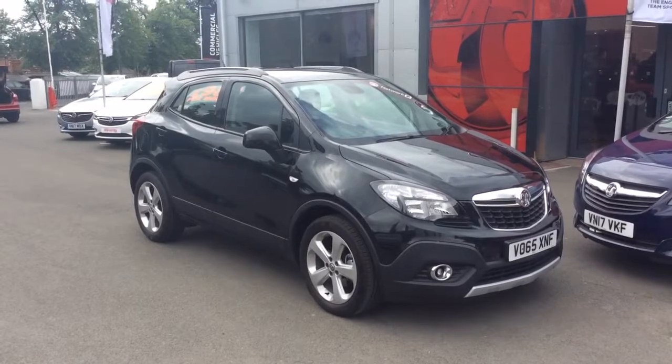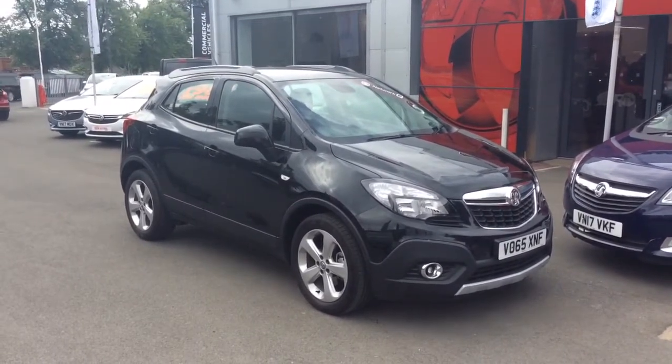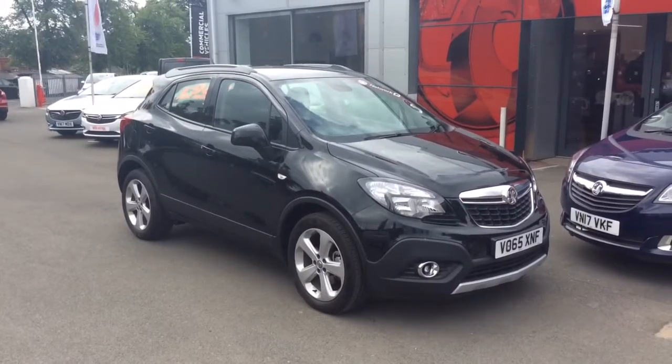Welcome to Bailey's Vauxhall. Today we are viewing a Network Q Approved 2015 65-plate Vauxhall Mokka 1.6 CDTI Exclusive.